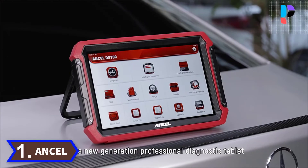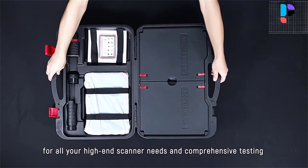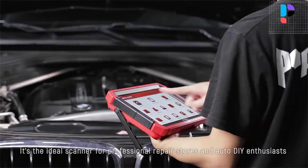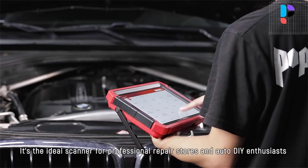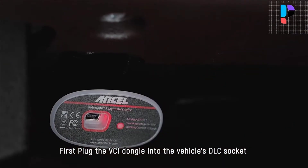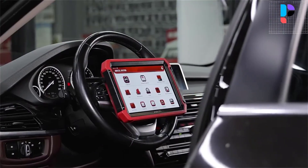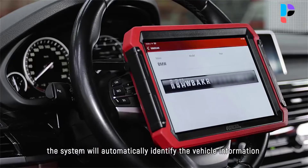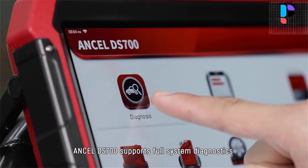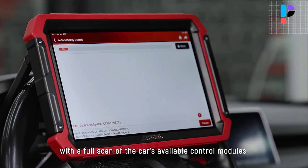Number 1. Brand name: ANCEL. Model number: DS700. The ANCEL DS700 features fast boot-up with the latest Android 10.0 operating system, 4 GB RAM plus 64 GB storage, 2.0 GHz quad-core processor, 6,000 mAh battery capacity, 8 extension modules, 10-inch touch screen, 12-in-1 data stream graph, 8.0 megapixel rear camera, auto VIN reading in seconds, 1-click online update, and diagnostic report printing. It is built for maximum convenience and efficiency during diagnosis and service work.